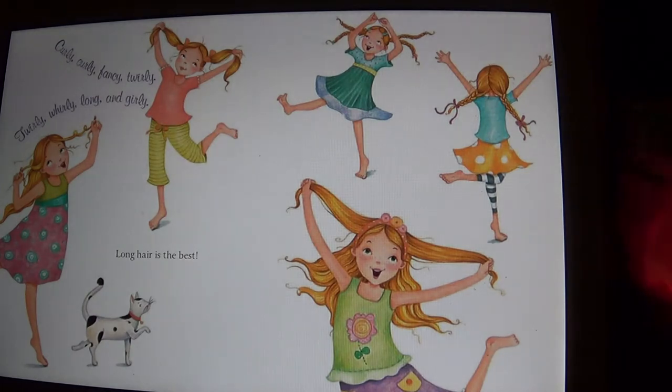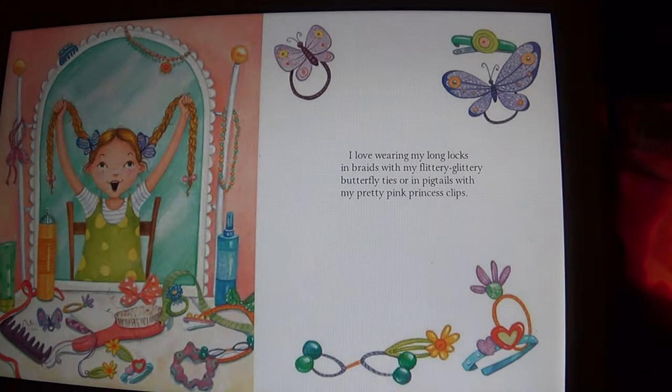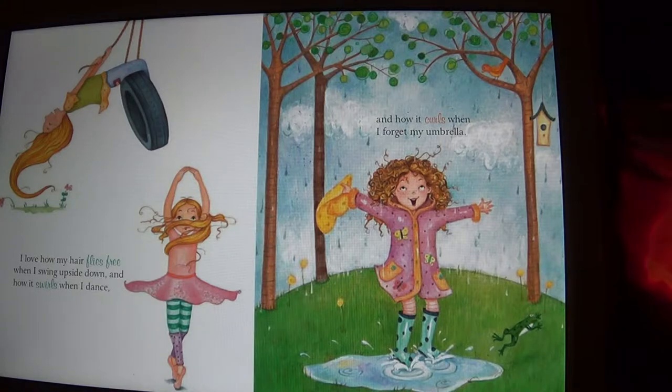Curly, curly, fancy, twirly, twirly, whirly, long and girly — long hair is the best! She's got all different styles of hair. I love wearing my long locks in braids with my flittery glittery butterfly ties, or in pigtails with my pretty pink princess clips. I love how my hair flies free when I swing upside down, and how it swirls when I dance, and how it curls when I forget my umbrella.